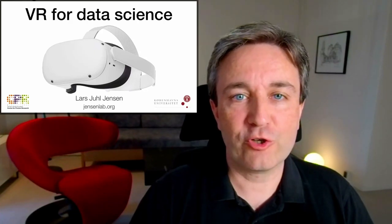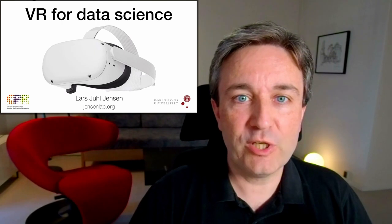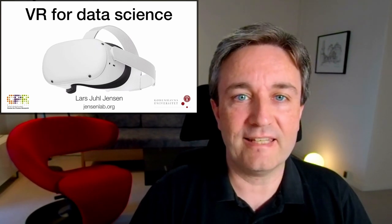Welcome to the cutting edge of virtual reality for data science. The Cutting Edge is a new series in which I want to cover areas that I think show great promise, but are not quite there yet.